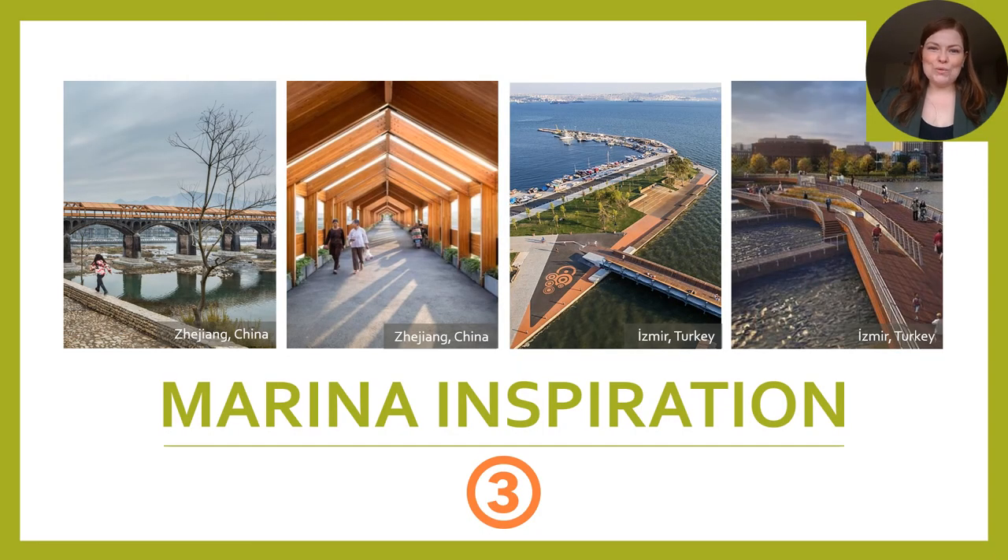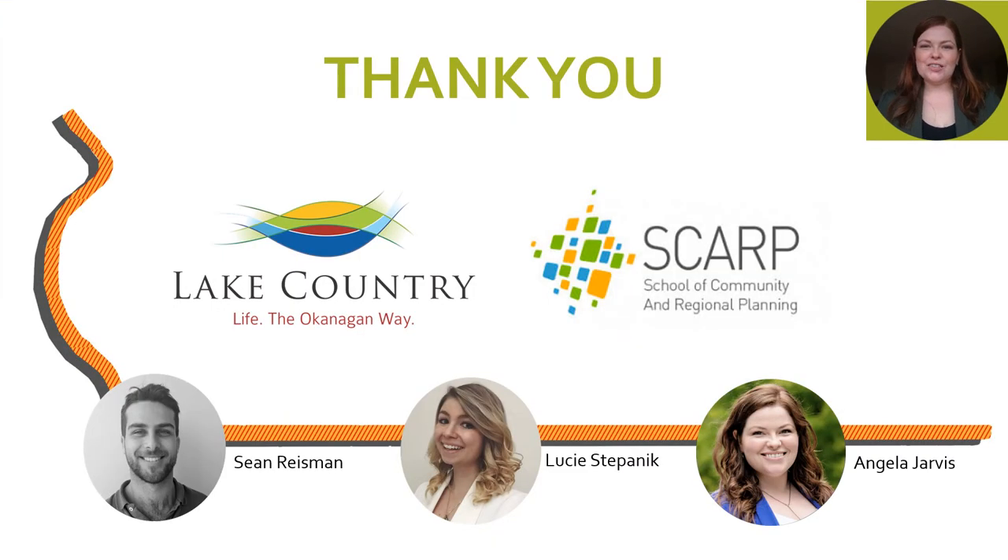To go beyond what was asked of us, we explored what it would be like to create a crossing over the marina. This infrastructure could act as a breakwater during the choppy winter season, provide a placemaking community feature with shade from the hot summer sun, and offer solace as an additional public access point to Wood Lake. So come and speak to us further about this project as we look at completing connections in your community. Again, my name is Angela Jarvis for Completing the Loop, on behalf of Sean Reisman and Lucy Stepnick.